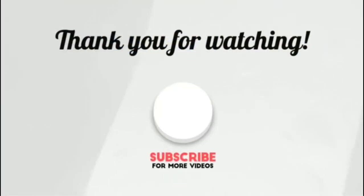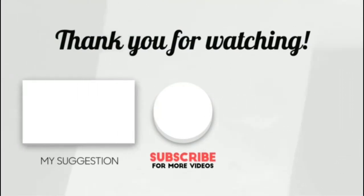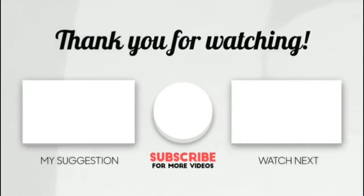Thank you for watching. I hope you liked this video. If this video was helpful to you, please make sure to like, comment, and don't forget to subscribe. Thank you for watching.